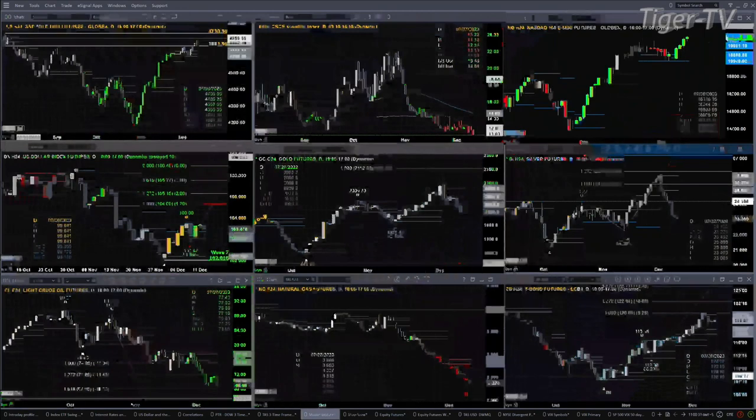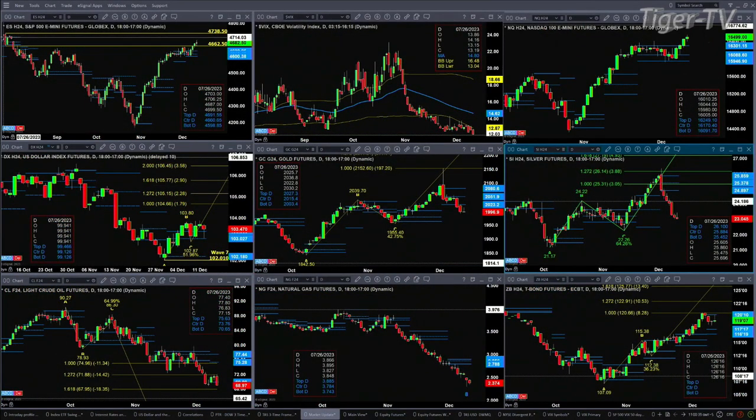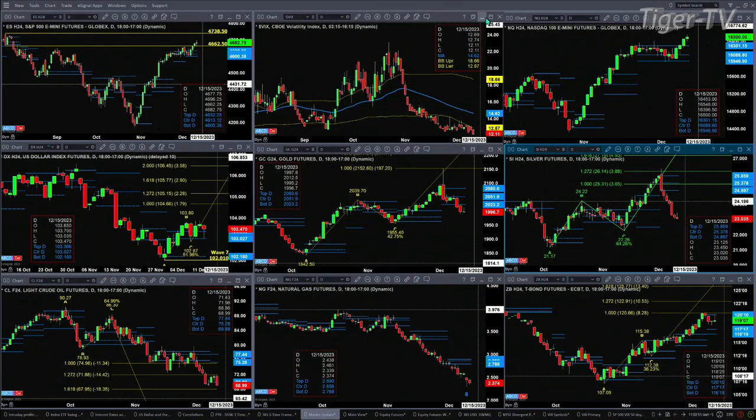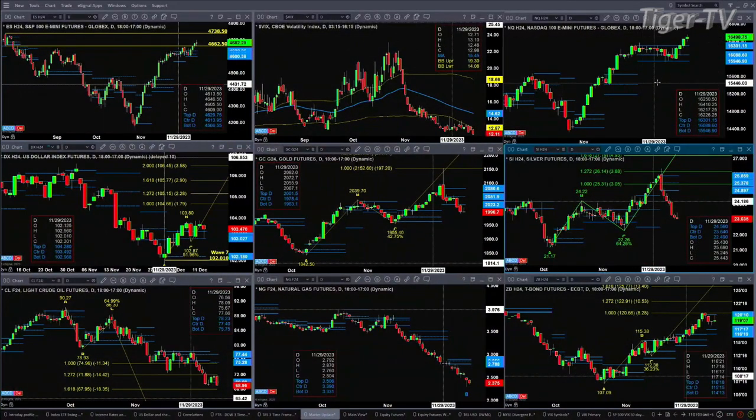The ES mini is trading into its swing point from way back in July 2023, between the range of 4662.50 and 4738.50. As long as price remains above 4662.50, 4738.50 becomes the price target, especially with spot volatility trading not just below its 50-day exponential moving average, but below yesterday's low and the day before's low.